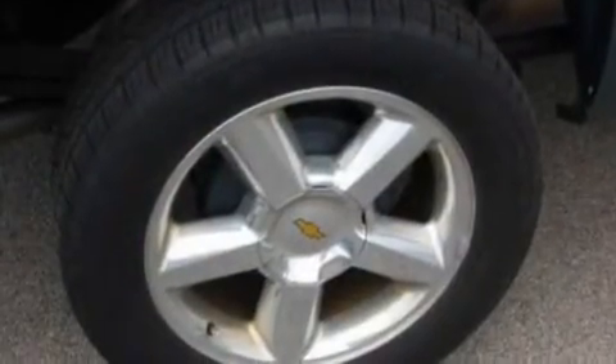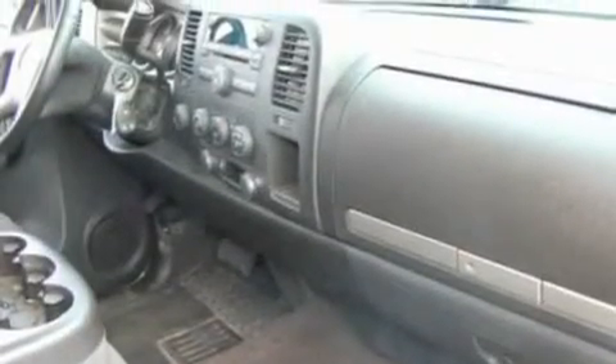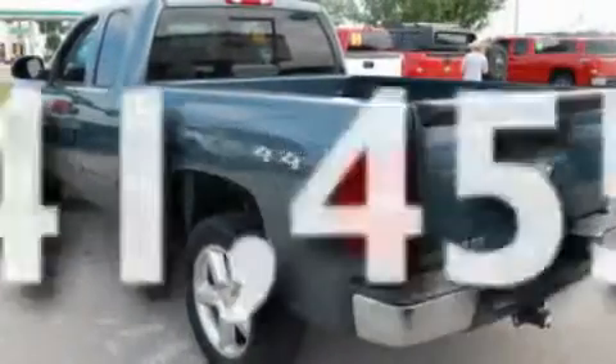Its top features include air conditioning, cruise control, heated side view mirrors, XM satellite radio, a double wishbone independent front suspension, alloy wheels, an engine immobilizer theft deterrent system, a low tire pressure indicator, privacy glass, and this vehicle has less than 42,000 miles.